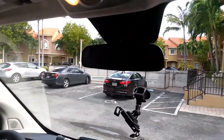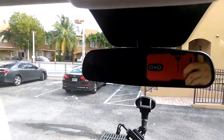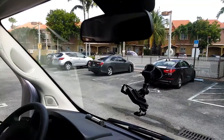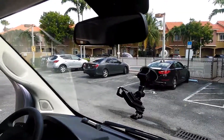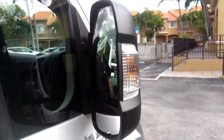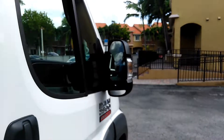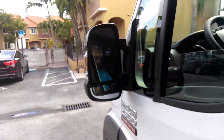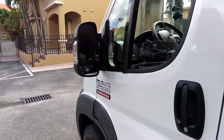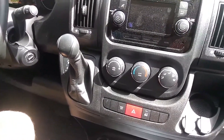Interior rear view mirror, exterior rear view mirror, passenger side exterior rear view mirror, emergency parking brake.